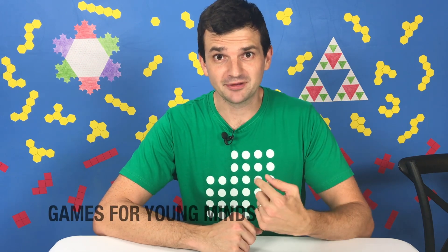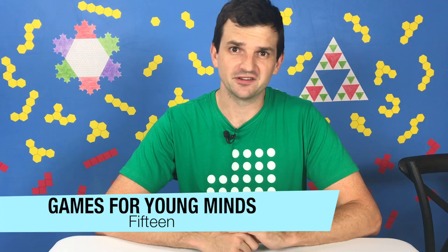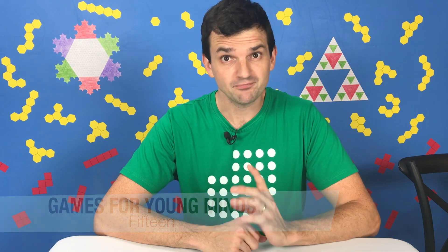Hey y'all, welcome to Games for Young Minds. I'm Kent, here with a quick game for you called Fifteen. This game is right in the sweet spot for a first or second grader, but older kids will also appreciate it because you've got to think strategically in order to win. And best of all, you can play with just a pencil and a piece of paper. Let's check it out.